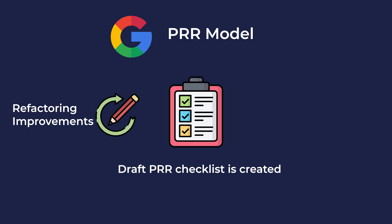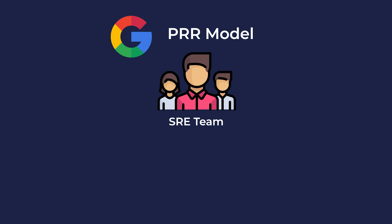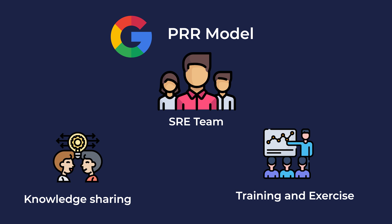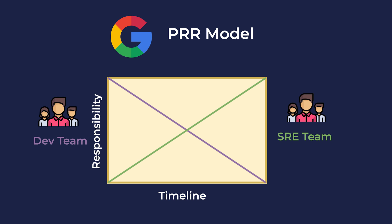Once PRR authors create a draft checklist, it undergoes improvement and refactoring. Not everything listed in the draft will be addressed. Once refactoring is done, the SRE team who will eventually take ownership of the service will undergo knowledge transfer, training sessions, and exercises led by the PRR authors and dev team. Once the training phase is completed, progressive transfer of responsibility and ownership — including operations work, release management, and access control — is taken on by the SRE team.